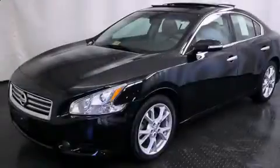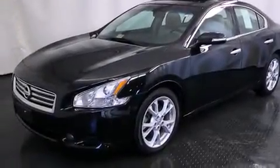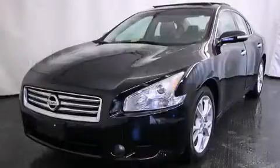Familiarize yourself with the 2012 Nissan Maxima. This four-door, five-passenger sedan just recently passed the 30,000-mile mark.